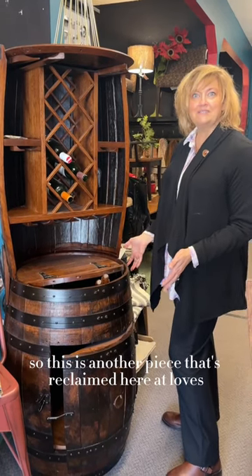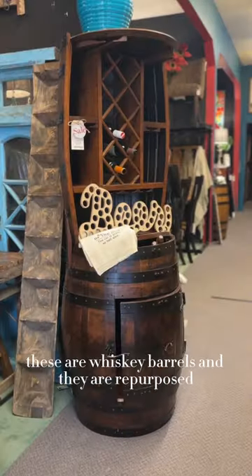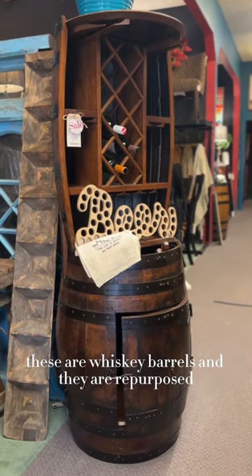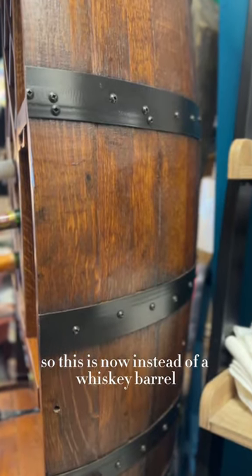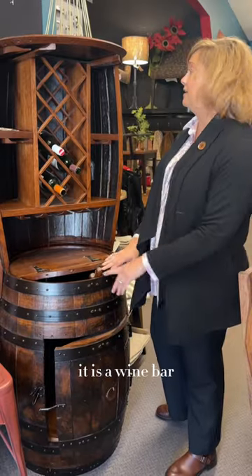This is another reclaimed piece here at Love's. These are whiskey barrels that have been repurposed — so instead of a whiskey barrel, it is now a wine bar.